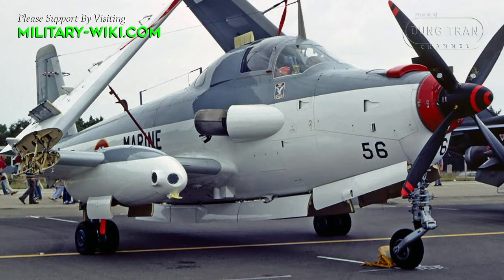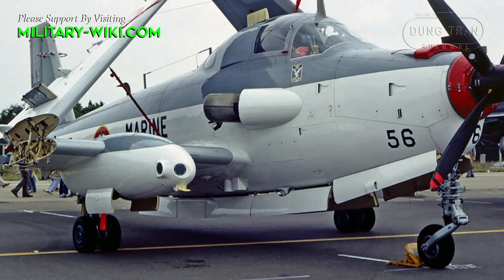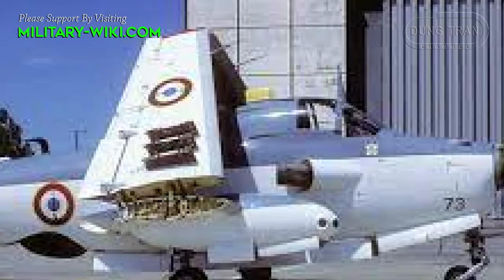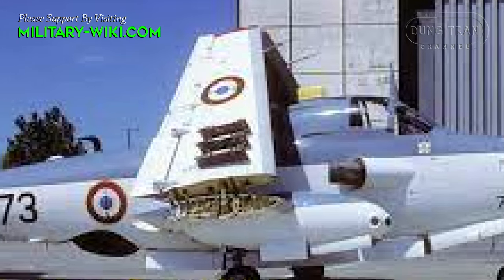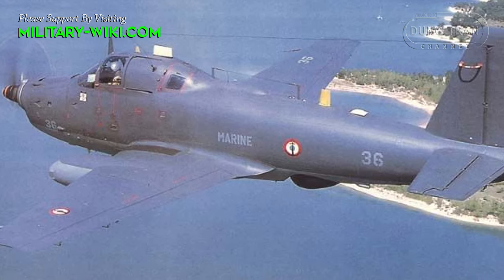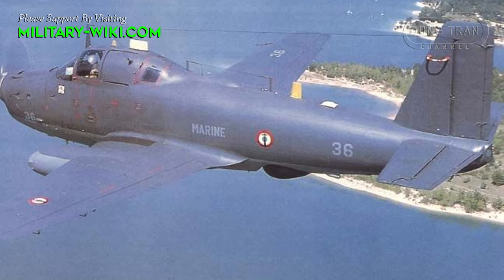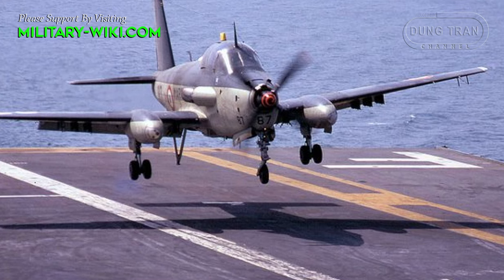The internal weapon bay could accommodate a homing torpedo or depth charges, and underwing hardpoints could carry bombs, depth charges, rockets, or missiles. Typical underwing stores included 68mm rocket pods or AS-12 wire-guided anti-ship missiles. There is no internal cannon or machine gun.